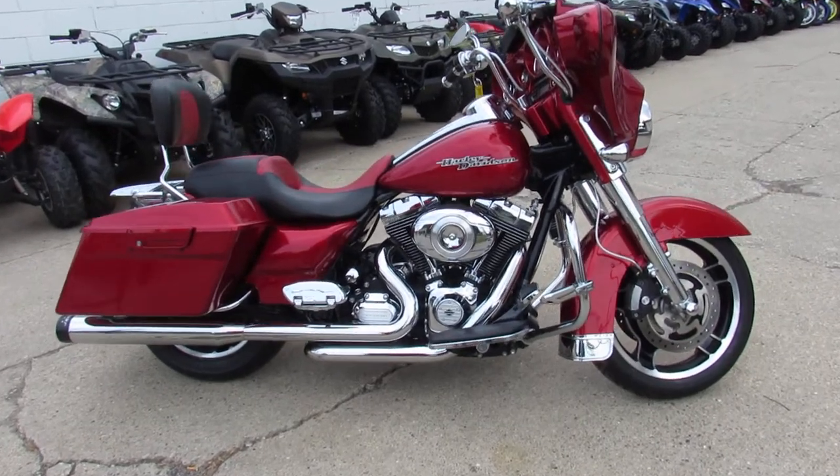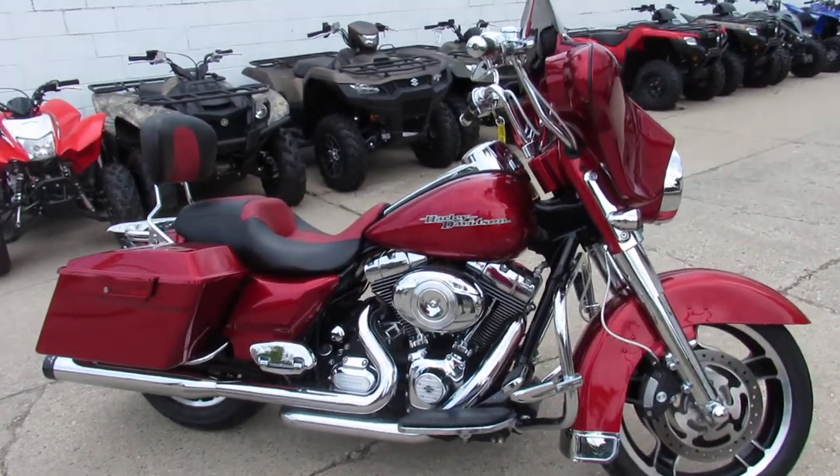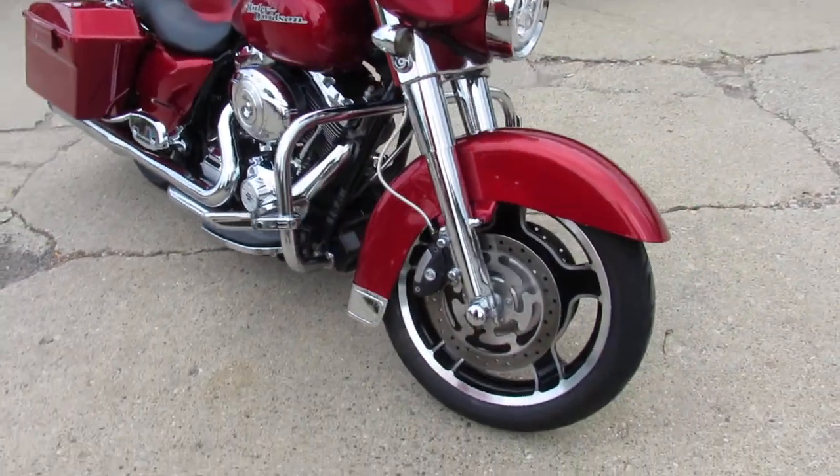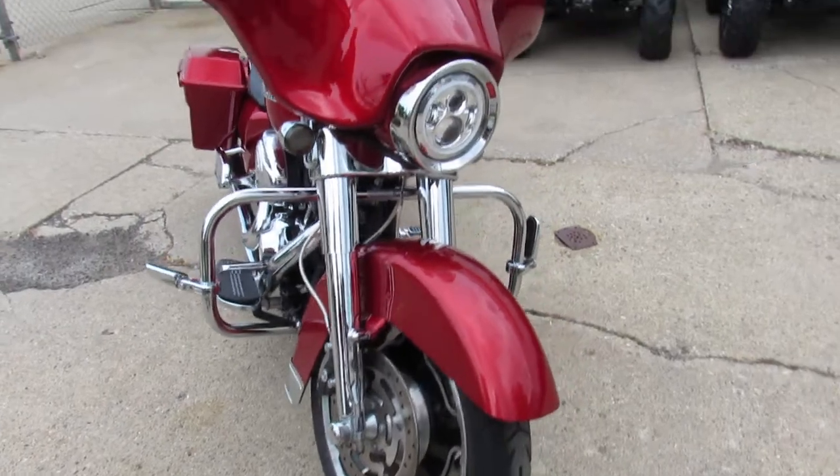Hey guys, it's ApprovalPowerSports.com here doing some more videos on the used Harleys. We're stacking back up here guys, over 250 used Harleys in the showroom to choose from.